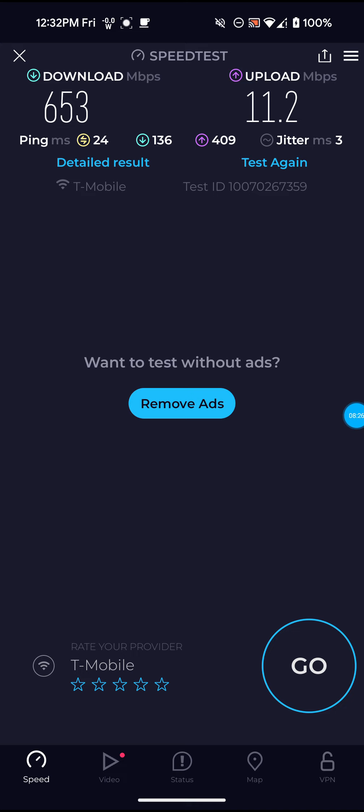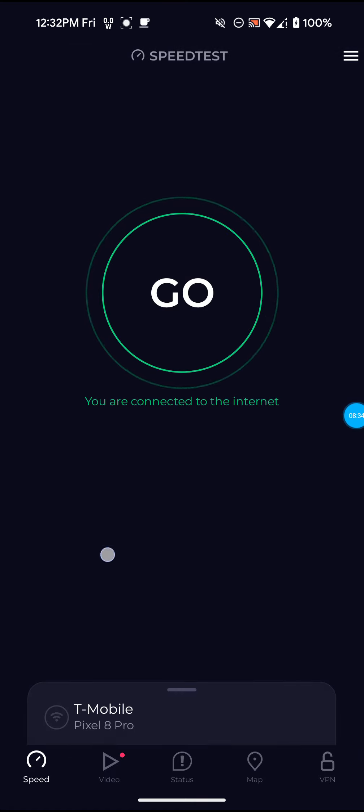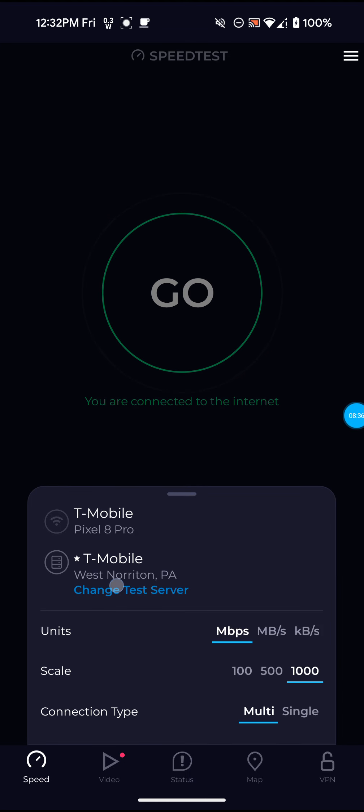But this one wasn't that bad: 653 for the download, 11.2 for the upload, and only 24 ping. So let me actually switch over to the Ashburn VA server here.